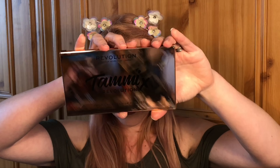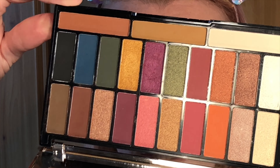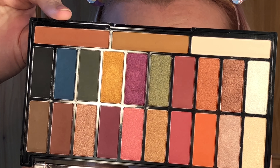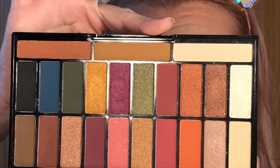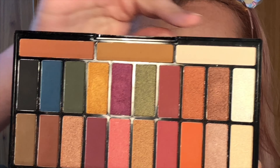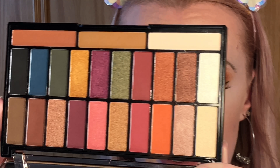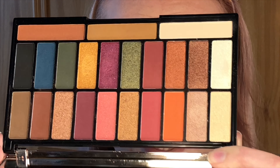I ordered this Tammy palette and it came the other day — this is the first time I've been able to get my hands on it properly. Oh my gosh, it is absolutely gorgeous. It's got a shiny rose gold mirrored front, and inside it has these gorgeous colors. At the top there are three base colors for different skin tones — this lighter one is the one I'd use, then medium skin tones, and darker skin tones.